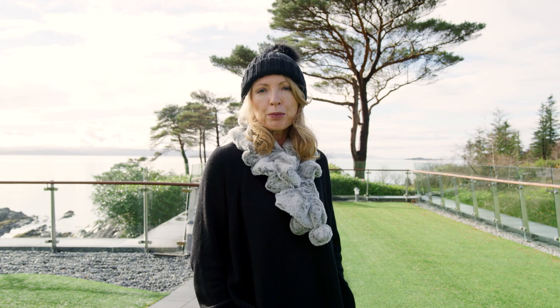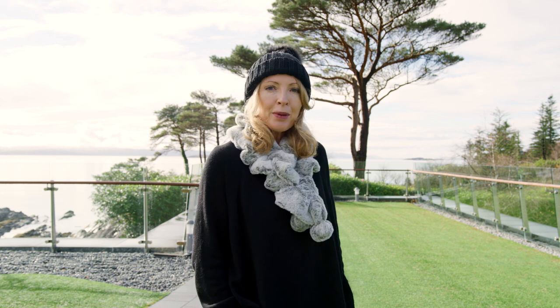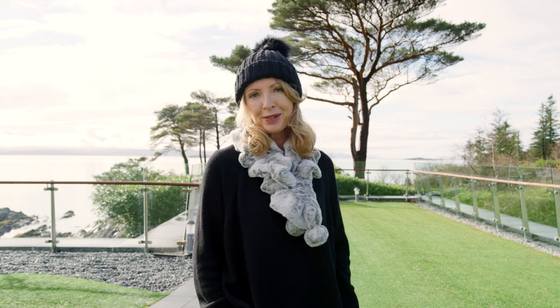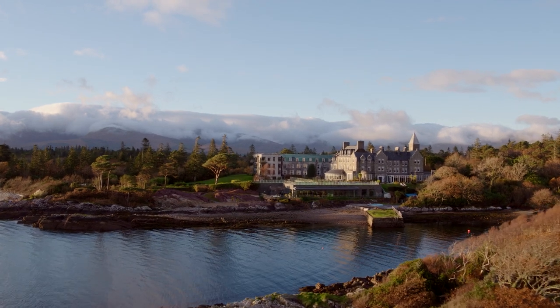Thank you for joining me at the beautiful Park Nacella Resort and Spa here in Kerry. I hope I've given you lots of inspiration on how to easily accessorise your wardrobe this winter. I'll see you soon — bye now!